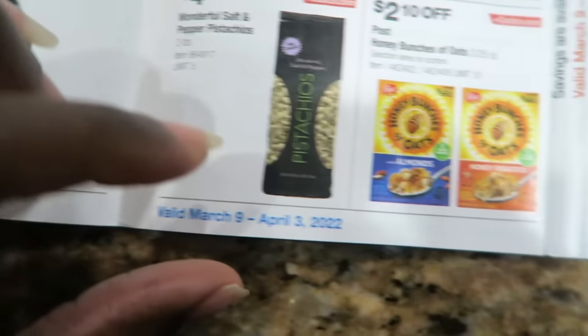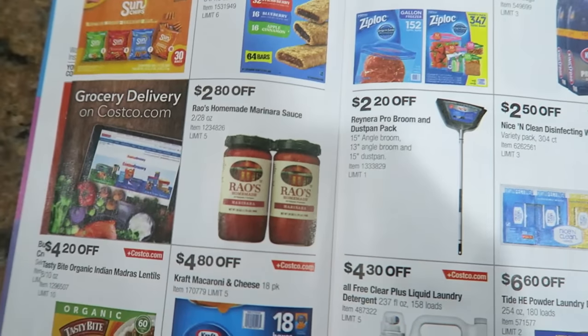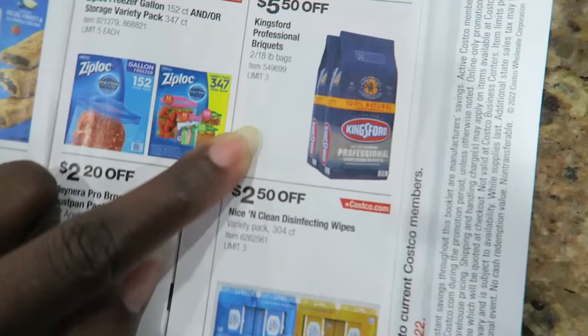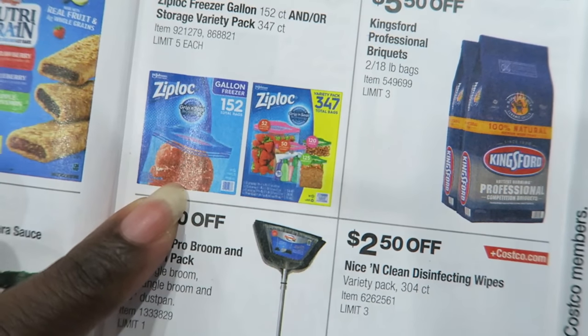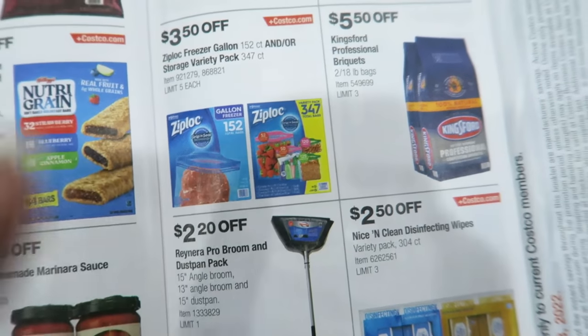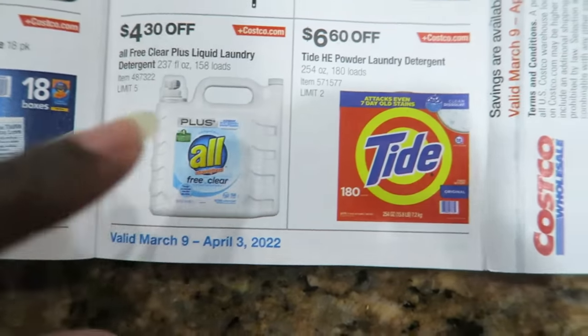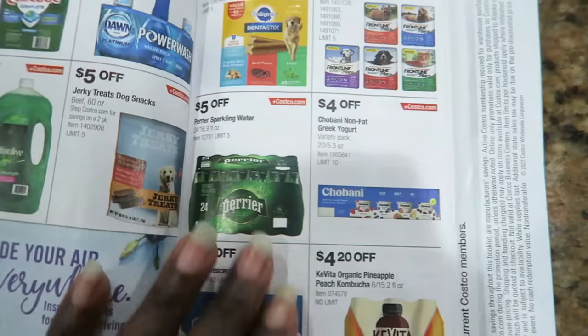Cute top, $9.99. Five pocket pants, $14.99. Last time I was at Costco, the clothing sales were really, really good. This Kohl, $5.50 off - that's a good deal. Also, the Ziploc freezer gallon bags, $3.50 off - that's a good deal. Tissues, Tide, all disinfectant wipes. These are all really good buys for this month.